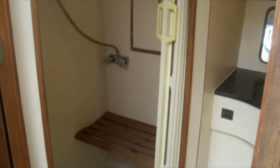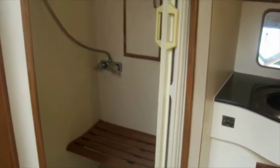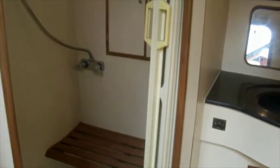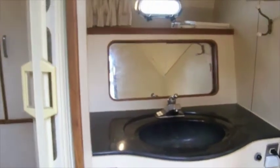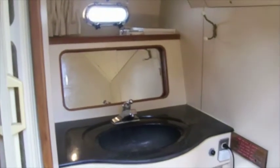Directly across from the down galley is the guest head. This has a large sit-down shower and a basin with a mirror above it. It's quite a nice size room.